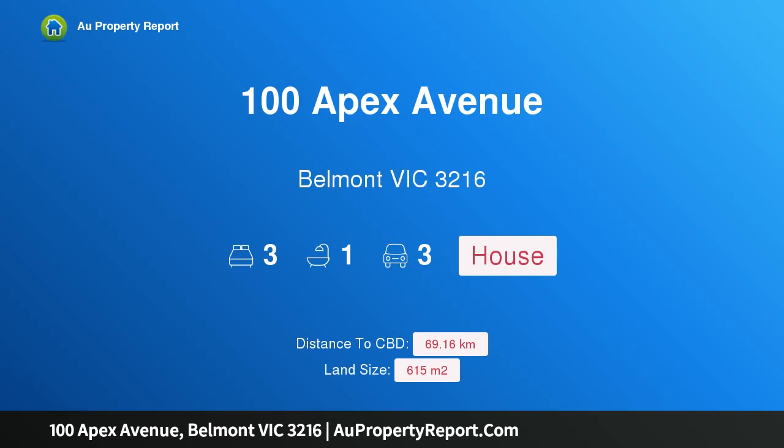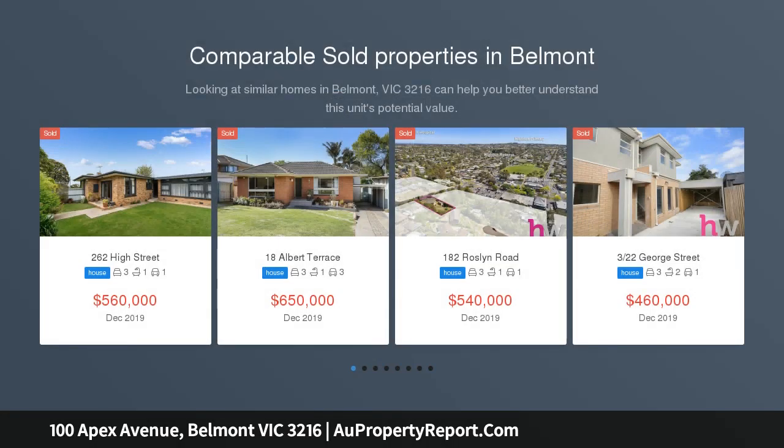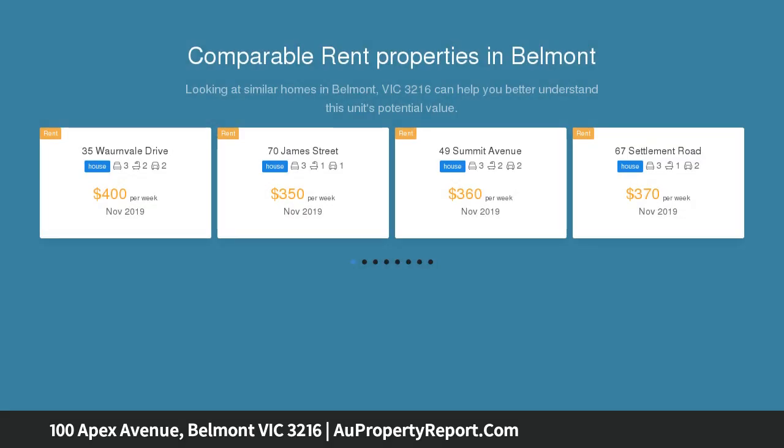Hi, I am glad to introduce Property 100 Apex Avenue, Belmont Victoria 3216. Potential Plus in Belmont Hotspot, enviably positioned within walking distance to Belmont's finest schools. This potential-packed property on 612 square meters of land offers a terrific opportunity for first homebuyers, renovators and investors.